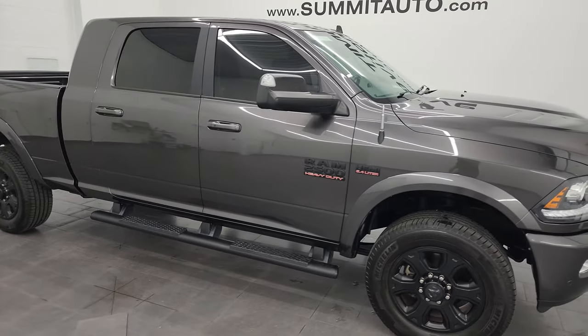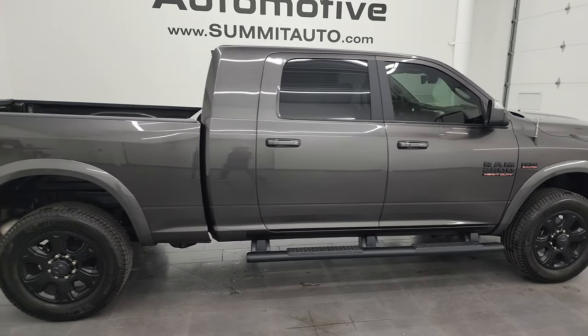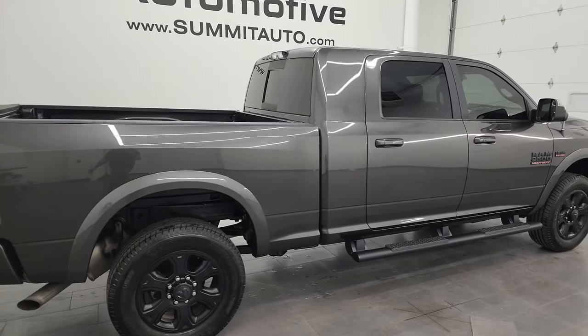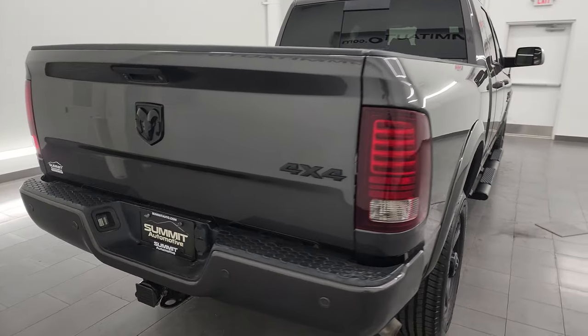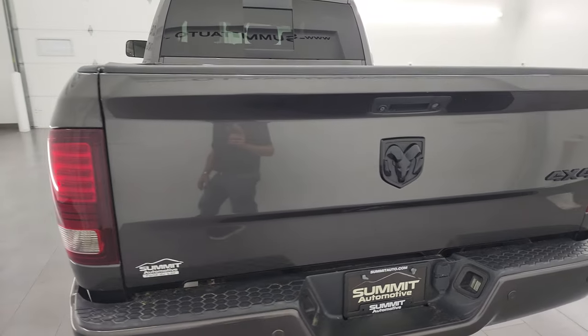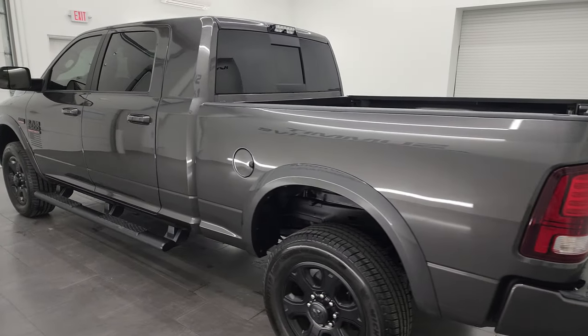Hey, this is Brett and this 2017 Ram 2500 Mega Cab Short Box Laramie Sport Appearance Package is stock number 14140Z. I am here at Summit Automotive in Fond du Lac, Wisconsin, your new and used heavy-duty truck and Ram headquarters.